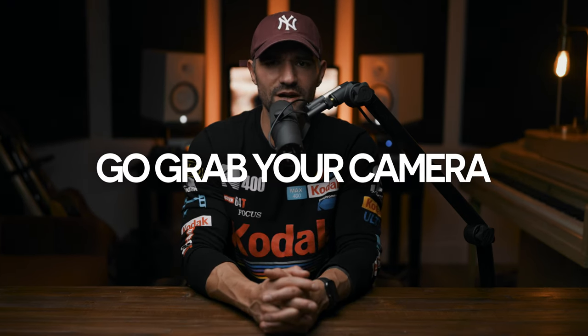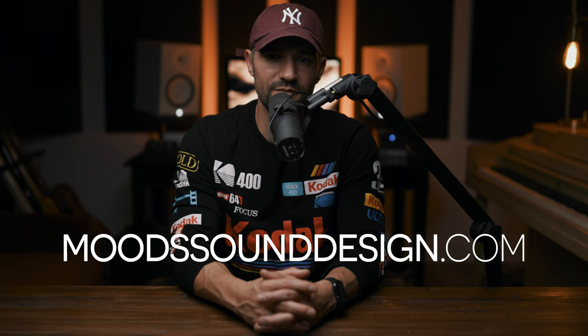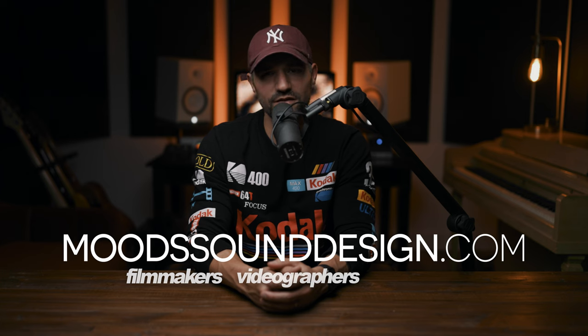So there you go, friends — how to compose a better shot. I promise this is going to up your photo game almost immediately if you take this advice and put it into practice right now. Go grab your camera and get to shooting. If you learned something from this video, hit the like button and the subscribe button. If you need good music for video projects, check out moodsounddesign.com — 100% original music written for filmmakers and videographers, linked in the description.